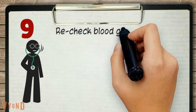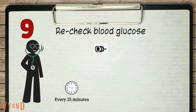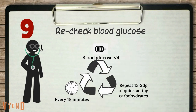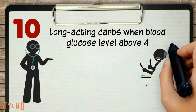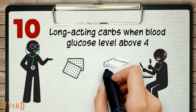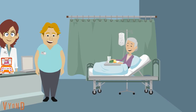Remember to recheck blood glucose levels every 15 minutes. If blood glucose is less than 4, repeat 15 to 20 grams of quick-acting carbohydrates. This can be repeated up to 3 times if required. Once blood glucose level is above 4, give long-acting carbohydrates such as biscuits, a piece of toast, or a normal meal if it is due.